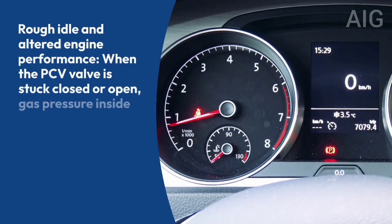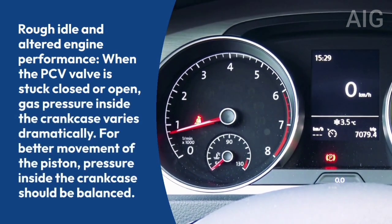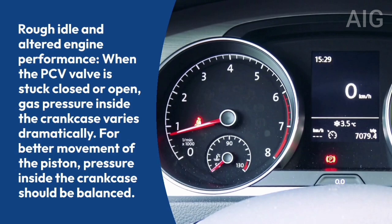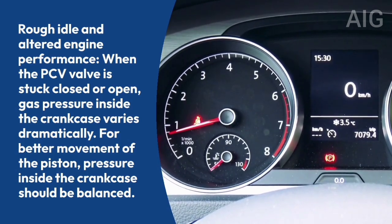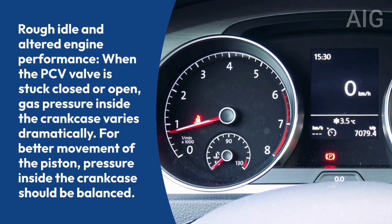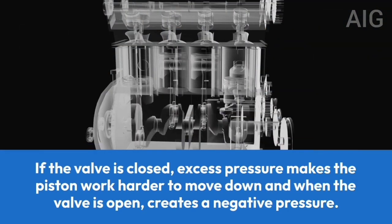Symptom 4: Rough idle and altered engine performance. When the PCV valve is stuck closed or open, gas pressure inside the crankcase varies dramatically. For better movement of the piston, pressure inside the crankcase should be balanced. If the valve is closed, excess pressure makes the piston work harder to move down.